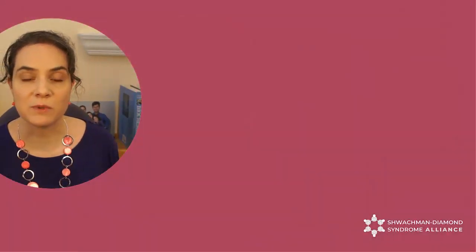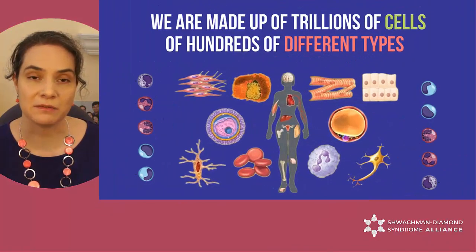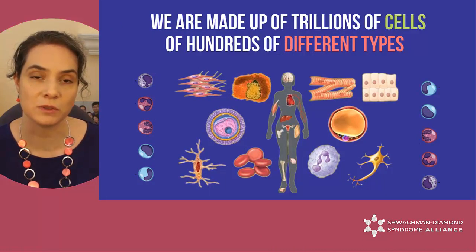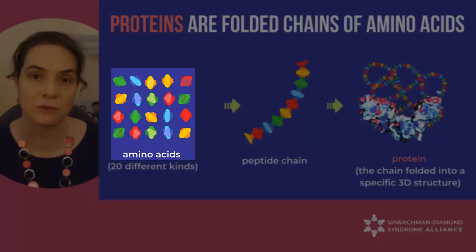Today's video is about ribosomes and how they relate to SDS. All of us are made up of billions of little cells. Each cell type has different jobs to do in our bodies and they do their jobs through proteins. Proteins are chains of small molecules called amino acids.